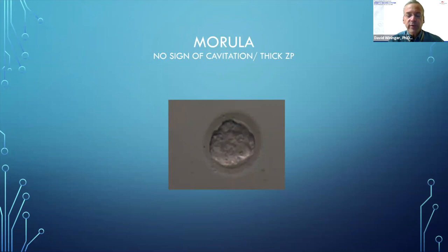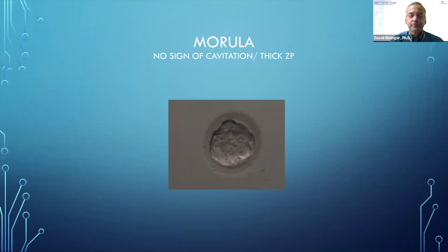We do approximately 75% PGTA, and laser hatching is done at the time of biopsy on day five, six, or seven. The remaining patients have freeze-alls except for fresh transfer patients. Blastocysts are scored at the time of biopsy and prior to FET. Since we don't look at embryos before day five, we see all kinds of stages. On day five we may see a morula — no signs of cavitation, thick zona pellucida — possibly ready for biopsy on day six or early day seven.